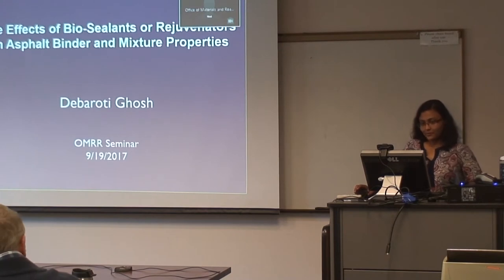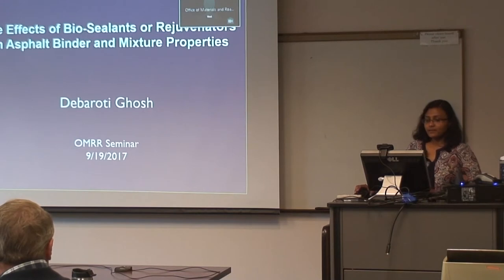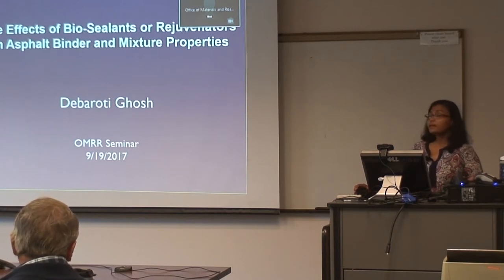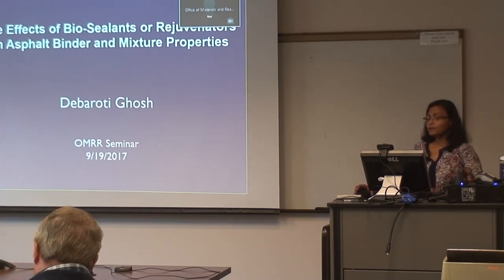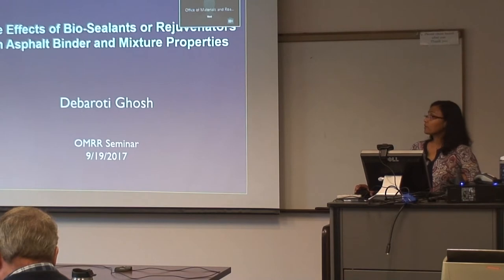Hello everybody, good morning. Thank you for being here today. I'm going to tell you about the effects of bio-sealants or rejuvenators on asphalt binder and mixture properties. Bio-sealants and rejuvenators can be used in different ways — before paving, during production, or sometimes as surface treatments for pavement preservation. Today I'm going to focus on the effect of these products as surface treatments for pavement preservation.